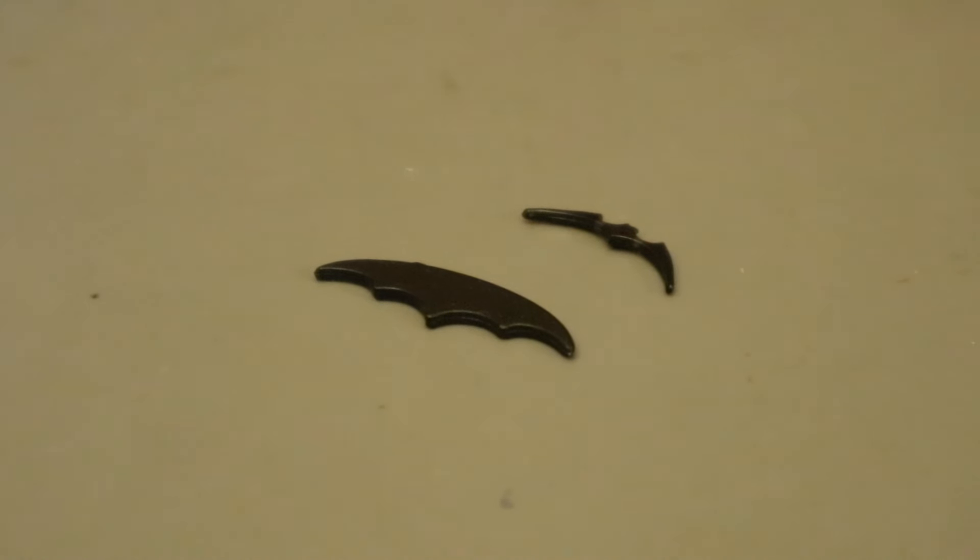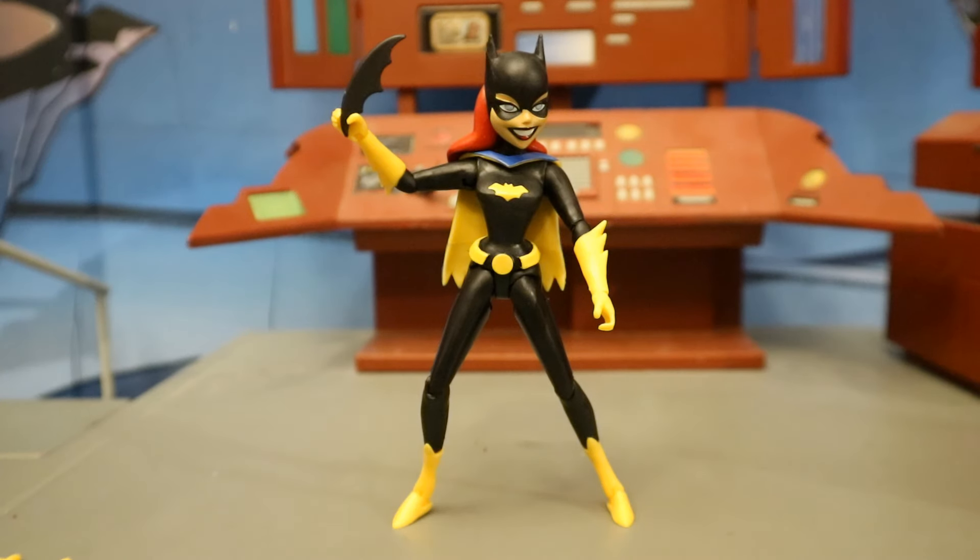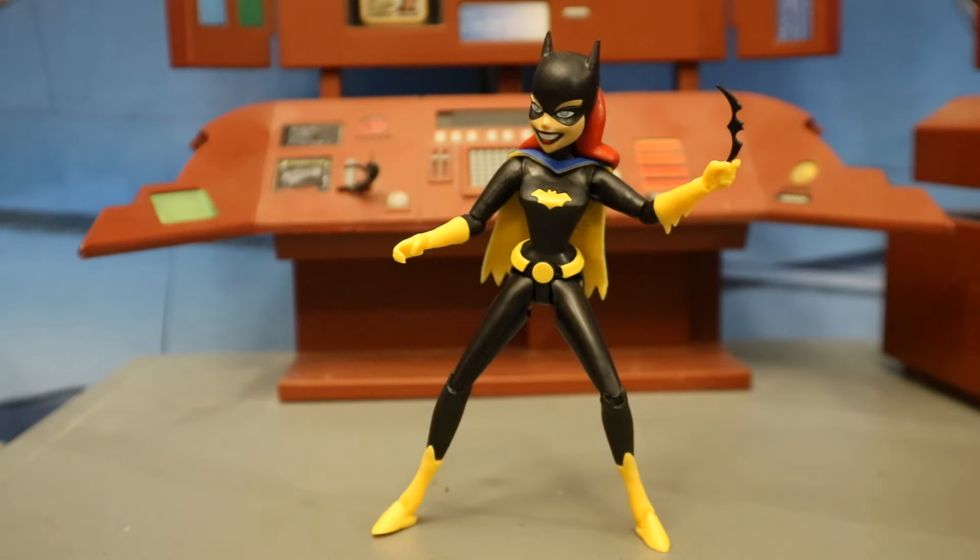Now let's look at her Batarangs — she has two of them. One kind of large and one very small and thin. I imagine the large one was supposed to be for a Batman figure — it looks like the Batarang that came with the Batman the Animated Series Batman. Her smaller Batarang looks similar to the one that came with the New Batman Adventures Batman. Here she is holding the larger Batarang, which is way too oversized for her, and here she is with the smaller one, which proportionately looks a lot better.